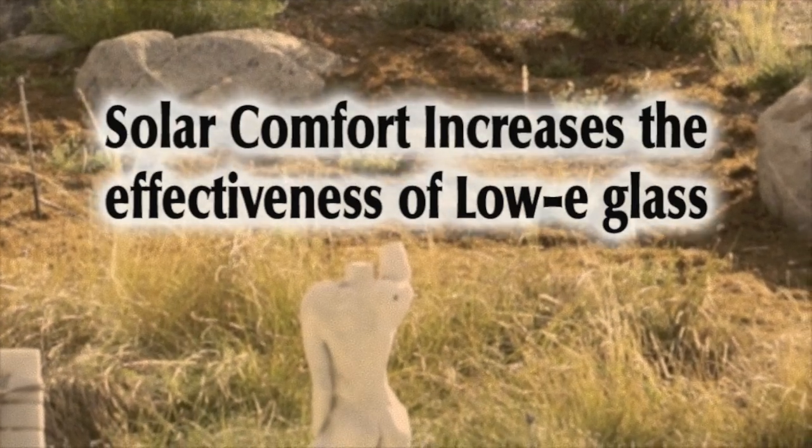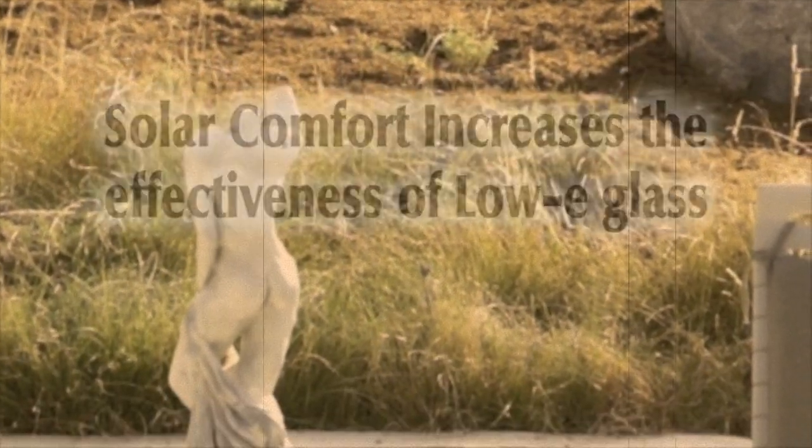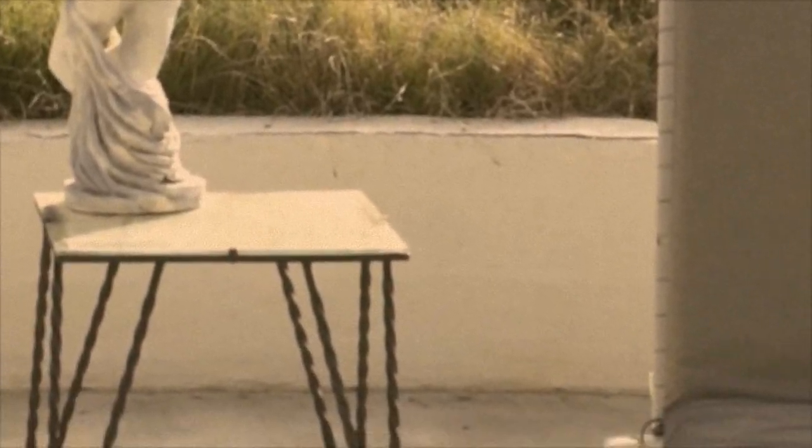Low E glass coatings have made significant increases in window performance. Here we demonstrate how the solar comfort reflective barrier can greatly improve even the highest rated, most efficient windows.